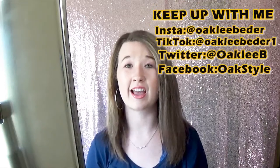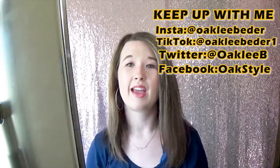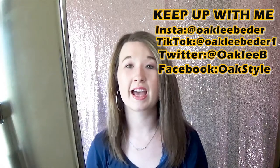So I think with that, that's all I have for you guys today. Make sure to like, subscribe, and ring that notification bell. Bye guys!